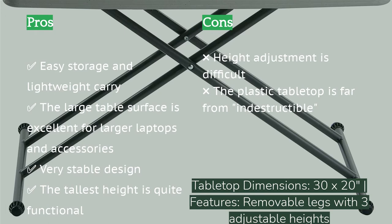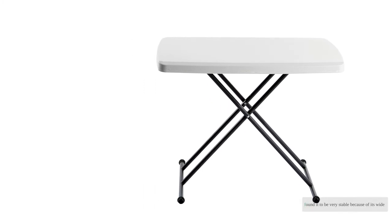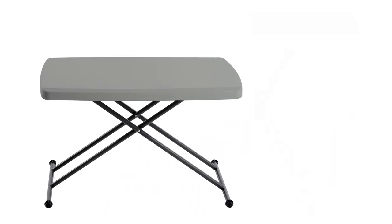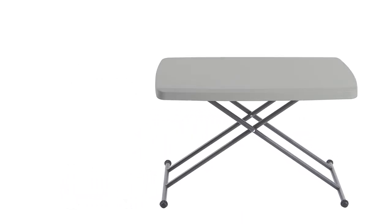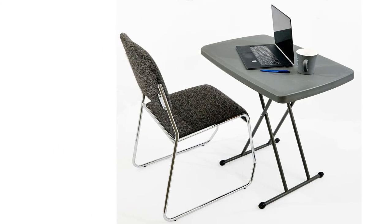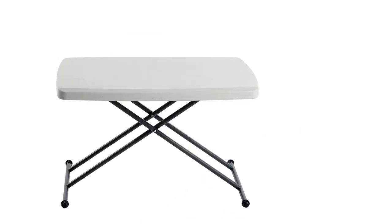In all cases we found it to be very stable because of its wide base. It can easily be stowed underneath a couch, and the legs can be separated completely to make storage simple. The tabletop quality is our only letdown — even though it's called the Indestructable, it is far from it. After just a few weeks of use we noticed scratches and scuffs.